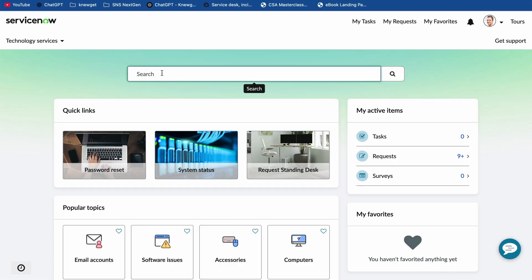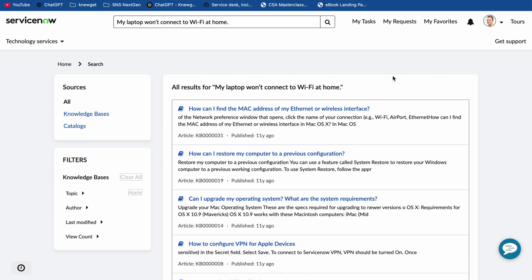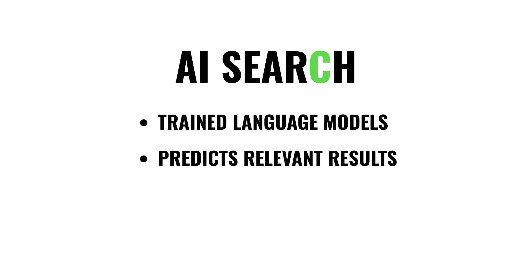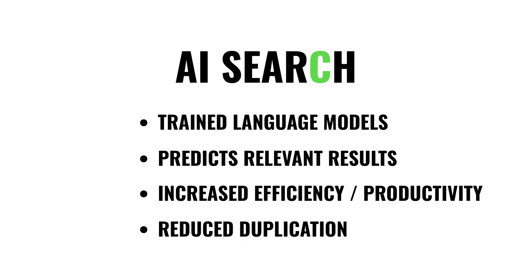When a user enters 'My laptop won't connect to Wi-Fi at home,' old-school search would only match on things like 'Wi-Fi' or 'laptop.' But AI Search recognizes this is a network connectivity issue and surfaces the right troubleshooting article, even if those exact words aren't there. Here's why it's AI: it's not just matching keywords or following a dictionary of terms — it's using trained language models to make predictions about the most relevant results. That matters because employees and customers find answers faster, agents spend less time digging through long lists, and the organization reduces duplicate questions. The same AI Search powers HR portals, customer service portals, and internal knowledge bases — anywhere people are looking for answers.